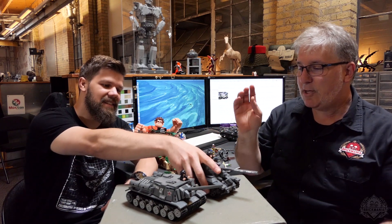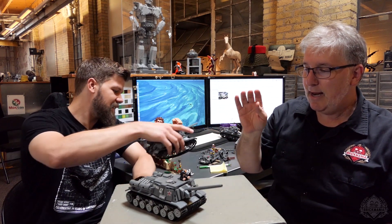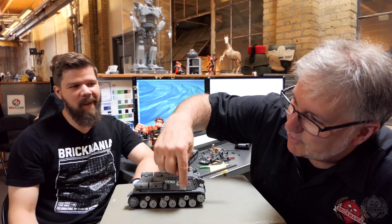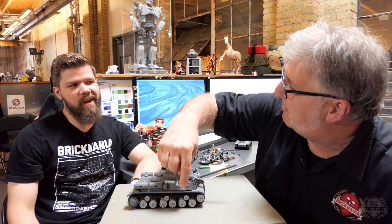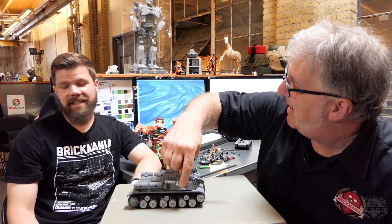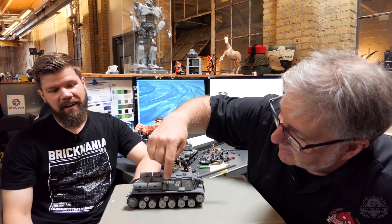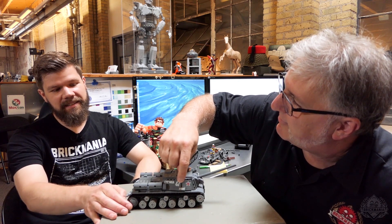Slam did an excellent job on the artwork for this. He told me what everything means on the side, and I can't remember anything he said. I know what the 47 means — that means 47.